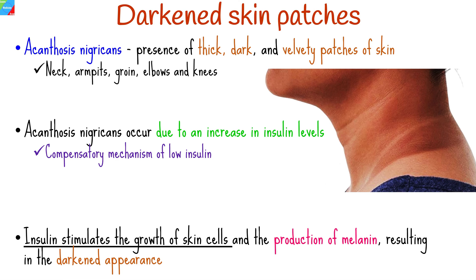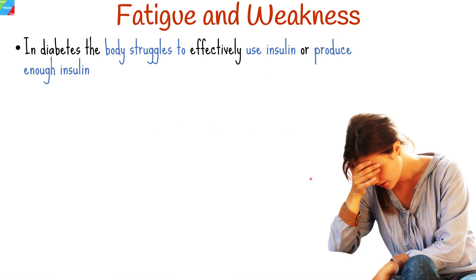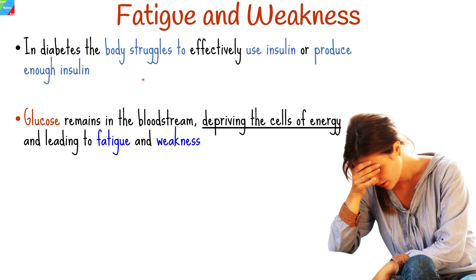In the case of type 2 diabetes, fatigue and weakness can occur due to several reasons, one of which is high blood sugar level. In diabetes, the body may struggle to effectively use insulin or produce enough insulin to regulate blood sugar levels. As a result, glucose remains in the bloodstream, depriving the cells of energy and leading to fatigue and weakness.